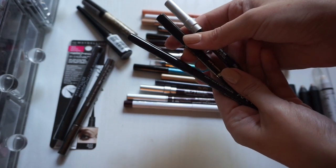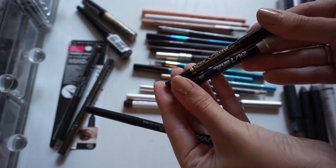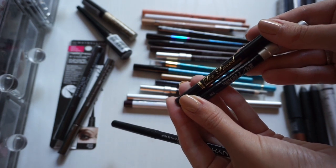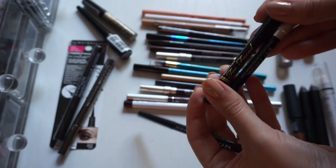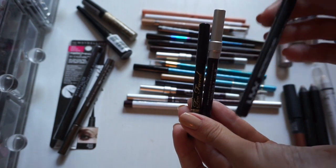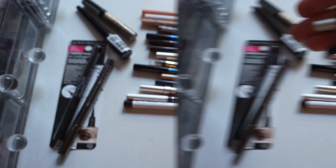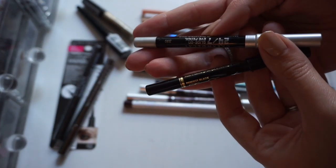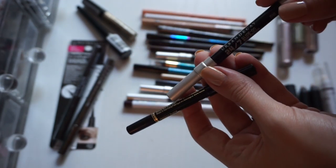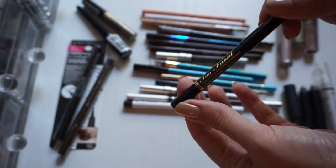I have one from Urban Decay, one from Too Faced, and one from NYX. The Too Faced and the Urban Decay are very similar — they're both kind of good, smudgy, deep black liners. The NYX one is definitely my favorite because it stays in my waterline, so I'll keep this. I think I can just keep one of the others. This Urban Decay pencil is pretty old, probably like three years old, so I should get rid of this one and keep the Too Faced liner.